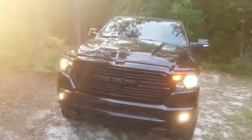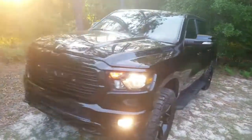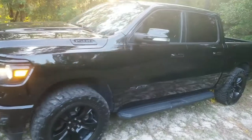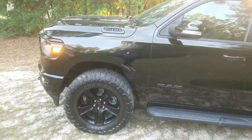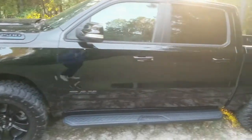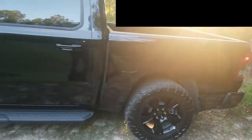I picked the truck up back around December of 2020. As you can tell, it has a lift on it — I believe it's a four and a half inch lift. Different tires make it sit up tall.